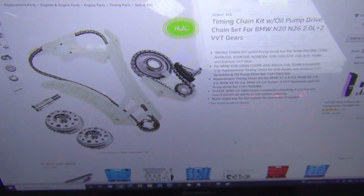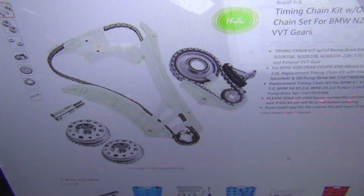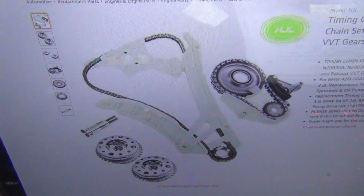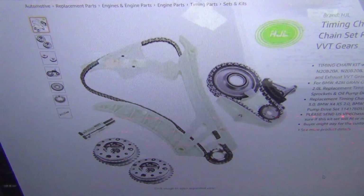You can actually purchase a timing chain kit off of Amazon in case your timing chain does fail and you're outside of the class action lawsuit. I'll put a link to the timing chain pump drive and timing chain kit in the description box if you're interested or need to purchase this.